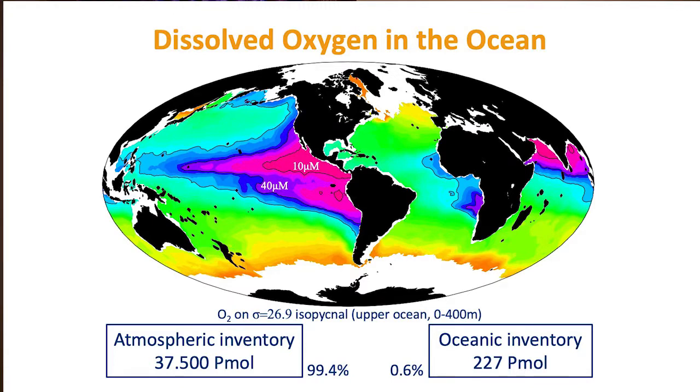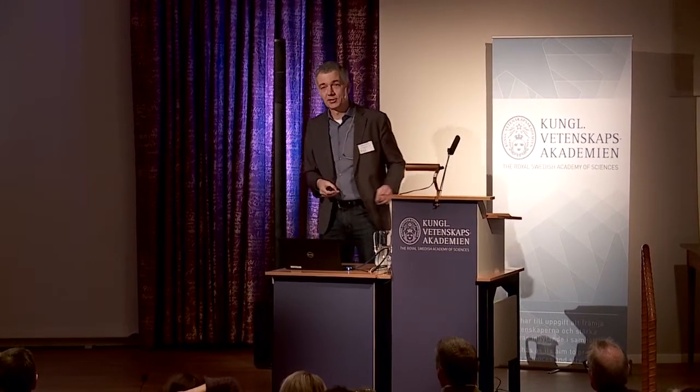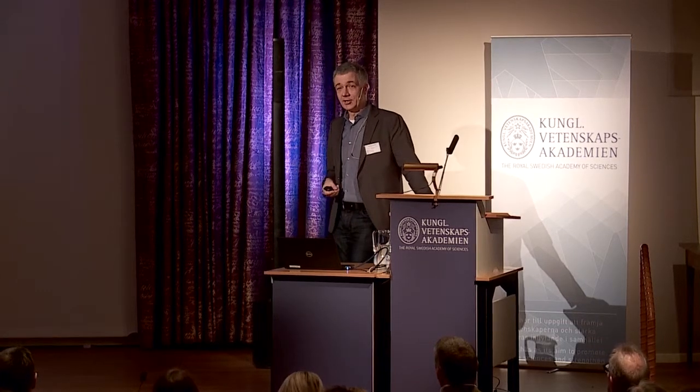Looking at the global picture — Denise showed this already — we have natural low oxygen environments in the global ocean, particularly on the eastern margins of the oceans: the tropical and subtropical oceans of Peru, Mexico, California, the Indian Ocean, the Arabian Sea, but also in the Atlantic, though not as pronounced. The Atlantic overall, on average, has more oxygen than the Pacific Ocean. This is an interesting observation.